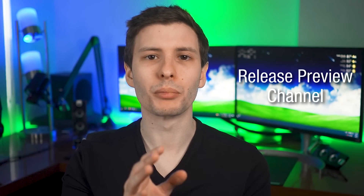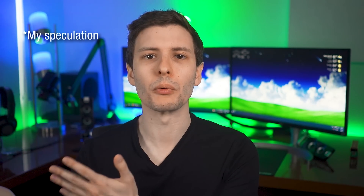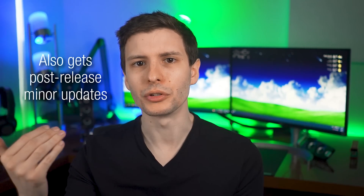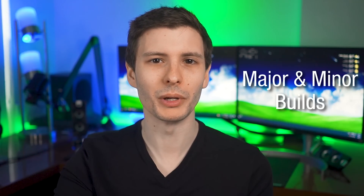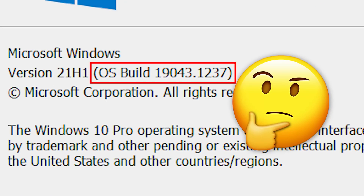So now we can talk about the release preview channel, which is the last stop before an update gets released publicly. Any build in the release preview channel should theoretically be ready for release with most bugs already found. It should be at least almost as stable as a final release. The release preview channel also gets early minor updates released for a major update after the major update is released. So let me explain what major builds and minor builds are — this will also help you understand Windows version numbers in general.